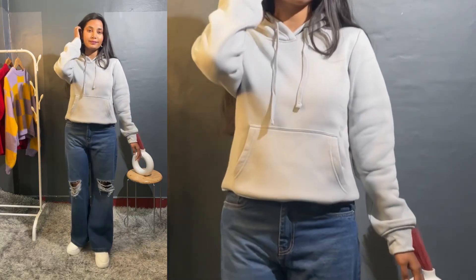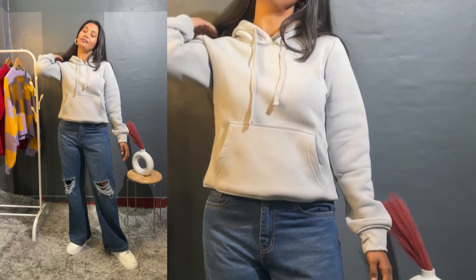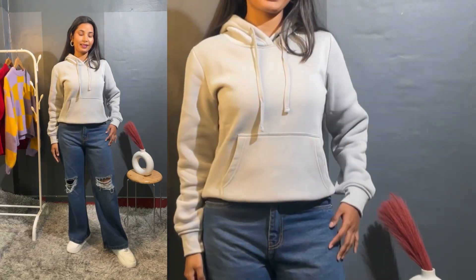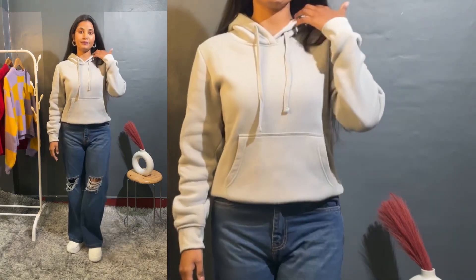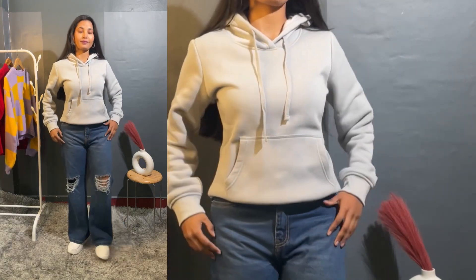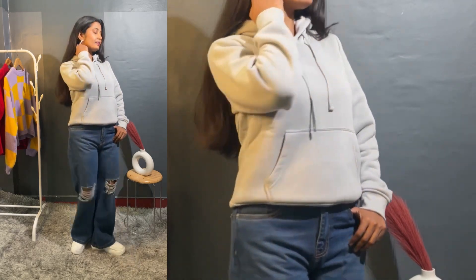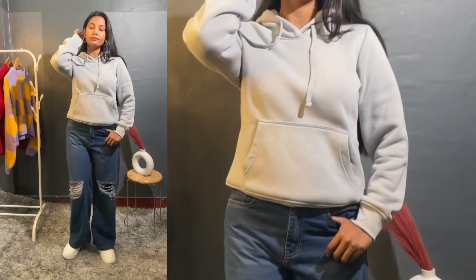It is a plain hoodie. You get a pocket in the front section and an elastic band on the sleeves. The fabric is very soft. I really liked it — if you are a college-going girl, you should have this basic hoodie in your collection. You will get it in other colors too.